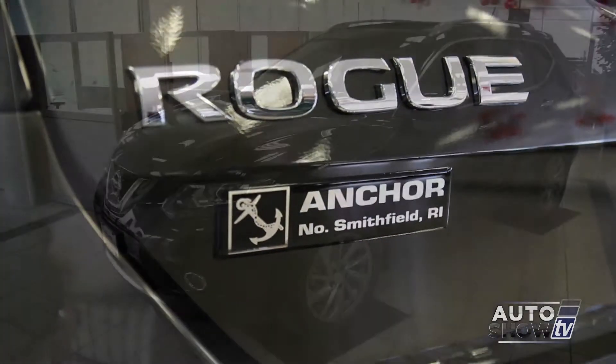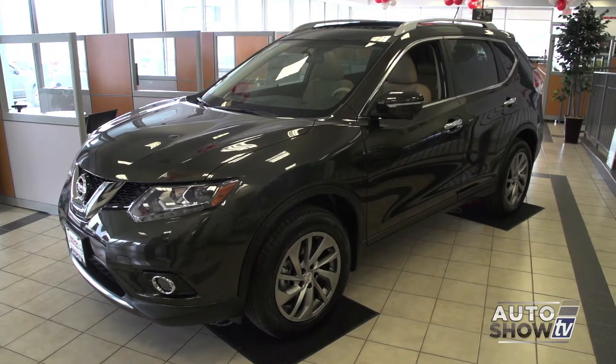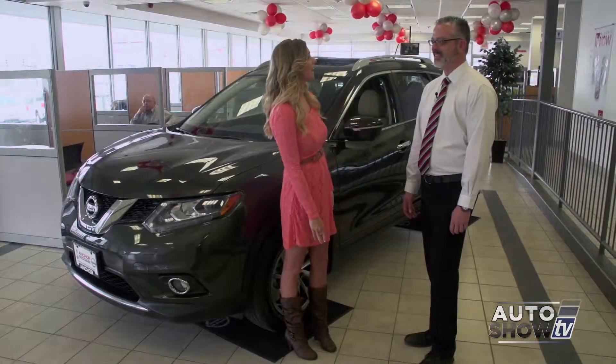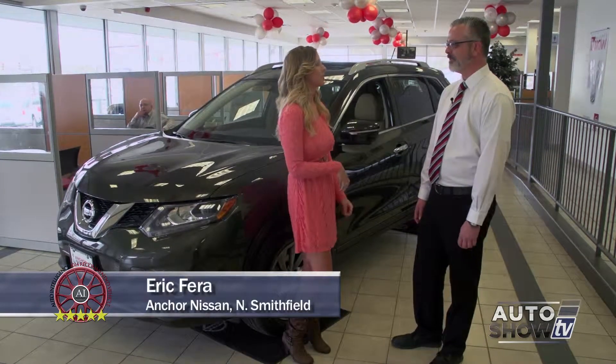Anker is Auto Show TV's exclusive Nissan dealership and recommended by Auto Intelligence. We're here with Eric, the product specialist at Anker Nissan. He's going to tell us a little bit more about the 2014 Nissan Rogue.